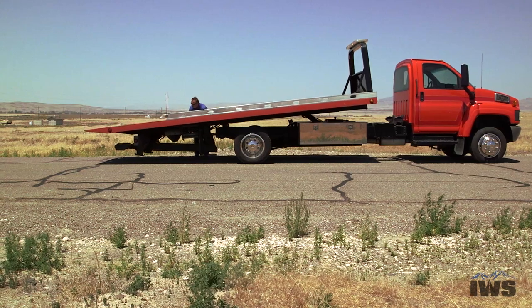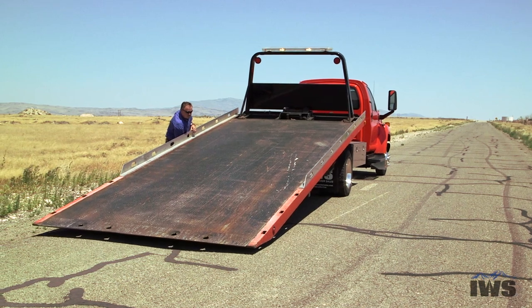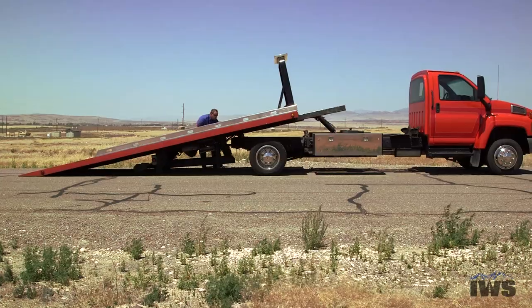This bed has six tie down points. There are four across the tail board and two up front. They're grab hook style, very common with Miller Industries carriers.